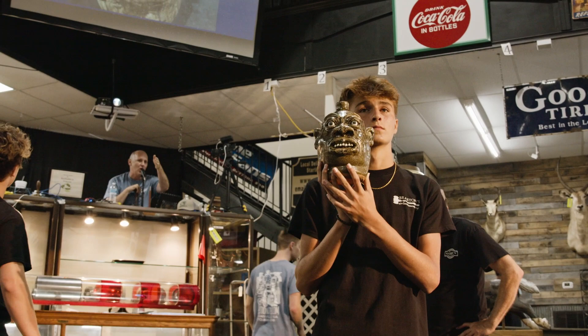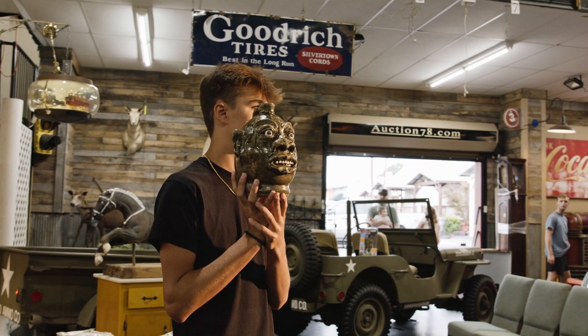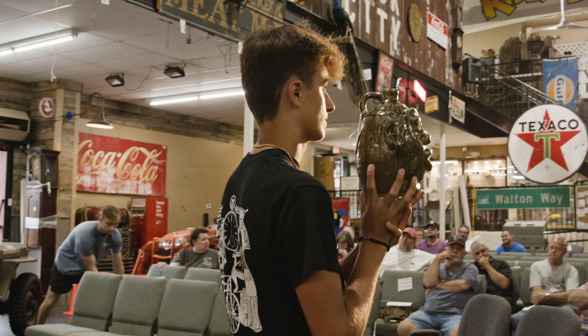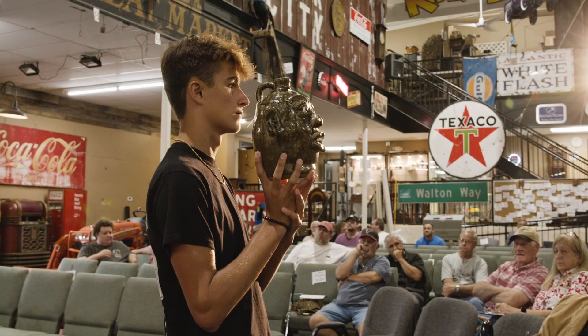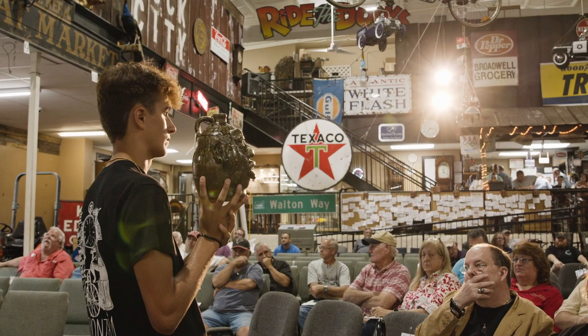The bidding quickly escalated from $1,000 up through $3,000, $4,000, $5,000, $6,000, $6,500, $7,000, $7,500 and increments up through $8,000, $8,500, $9,000, $9,500, $1,000 — working up to a final competing bid of $1,050, with a phone bidder at $1,000. Last call at $1,050.